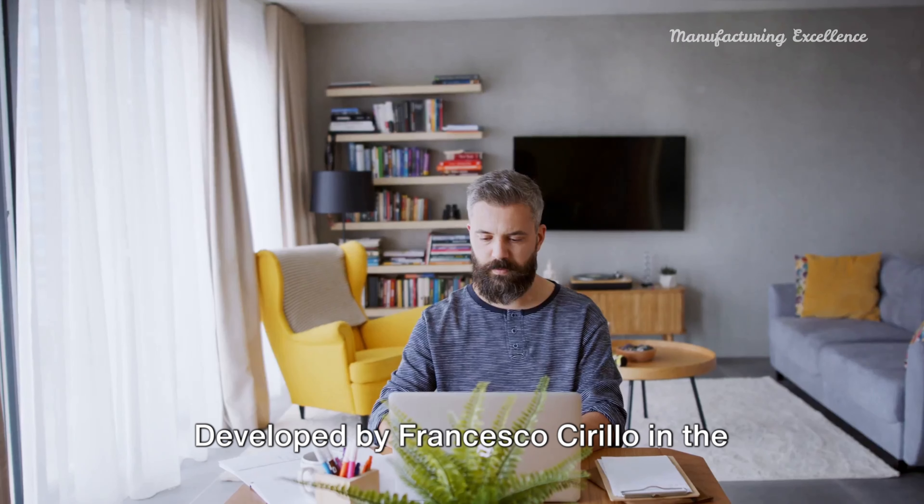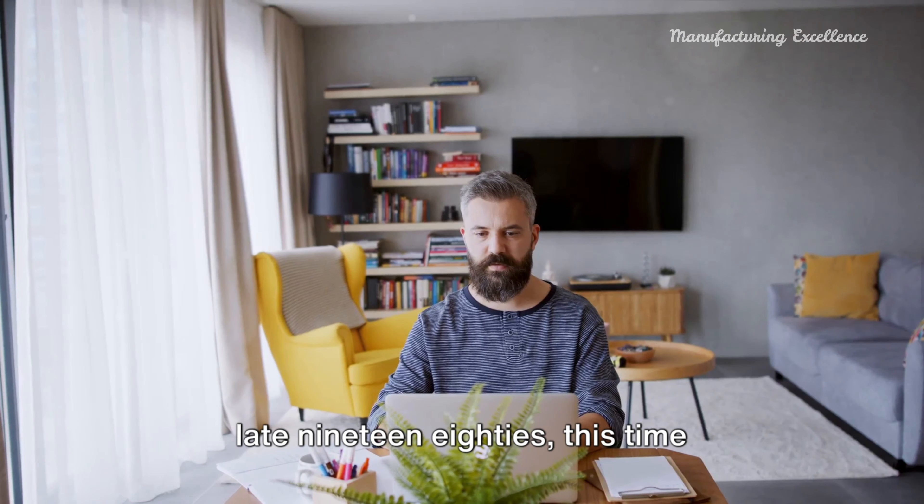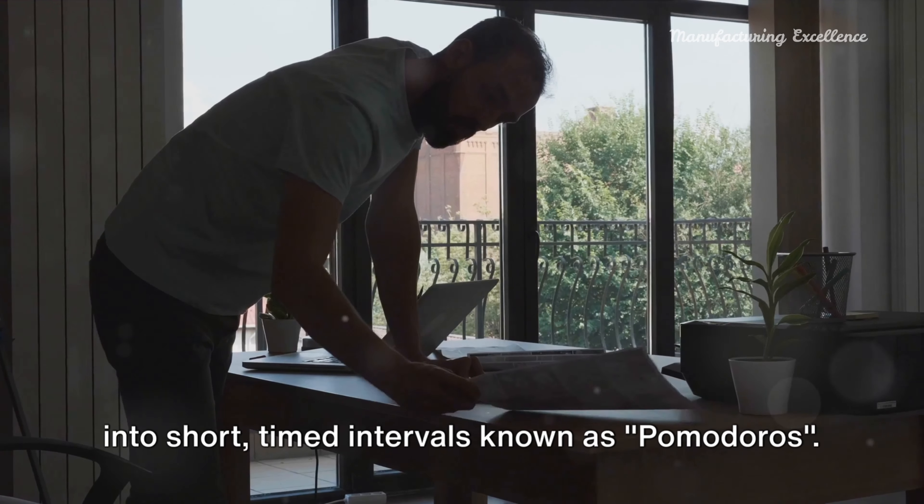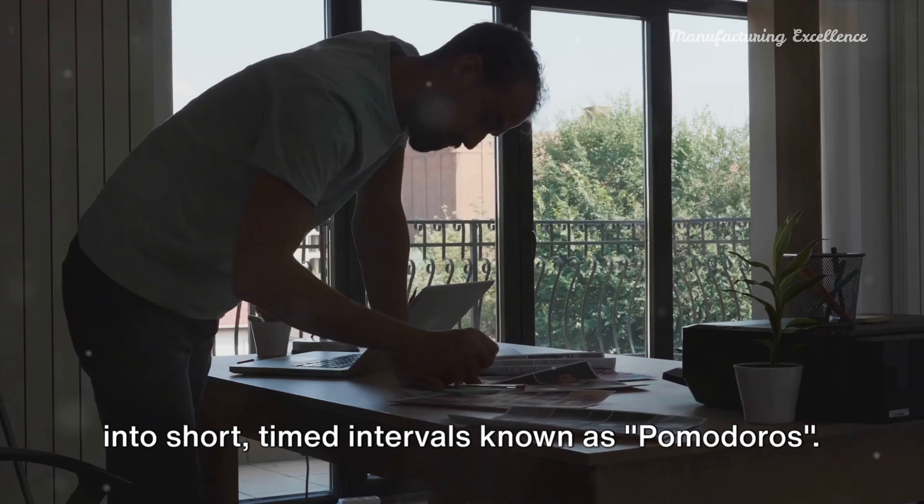Developed by Francesco Cirillo in the late 1980s, this time management method is designed to heighten productivity and focus by breaking work into short timed intervals known as pomodoros.